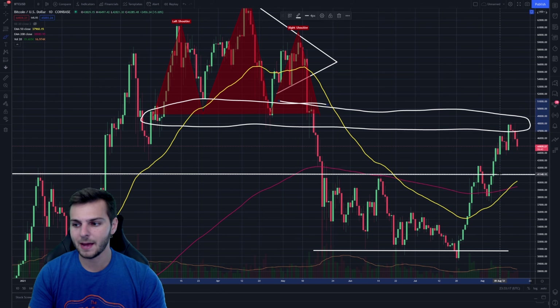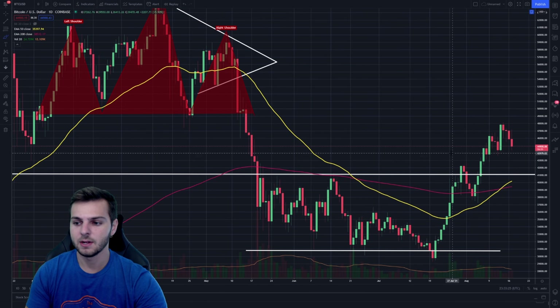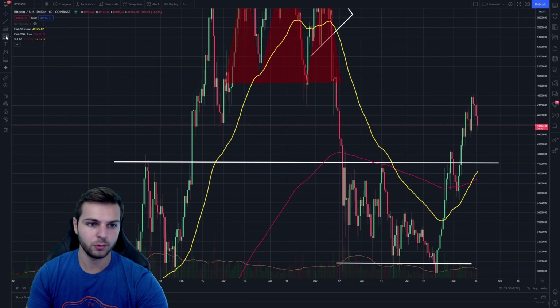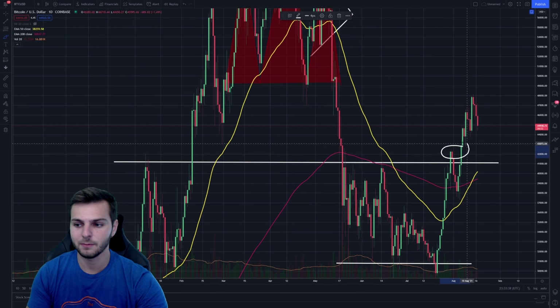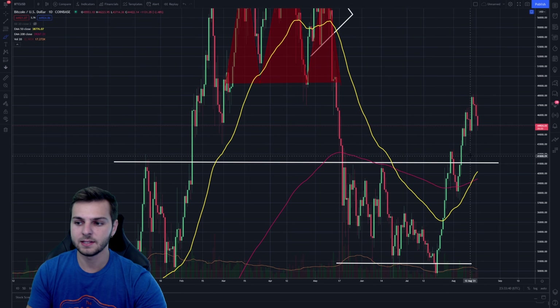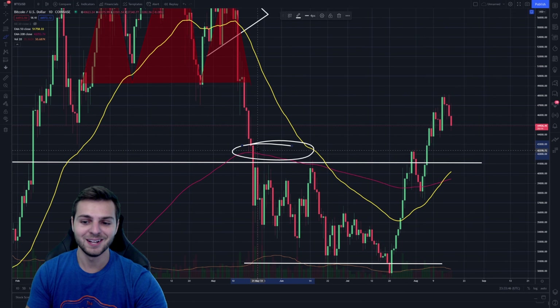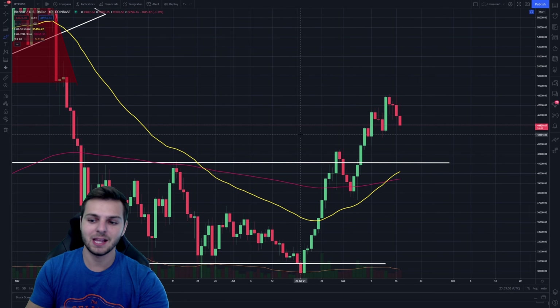The idea is that we could come back, potentially, if there are enough bears, towards the $41,000–$42,000 area, where we start seeing more support on Bitcoin. I think this area will act as support above all else because it was previously resistance — not once, not twice, but three or four times — until we broke out of it. We also have the previous top right in this area, some support from the wicks, and more former resistance now turned support that we've seen work in the past.